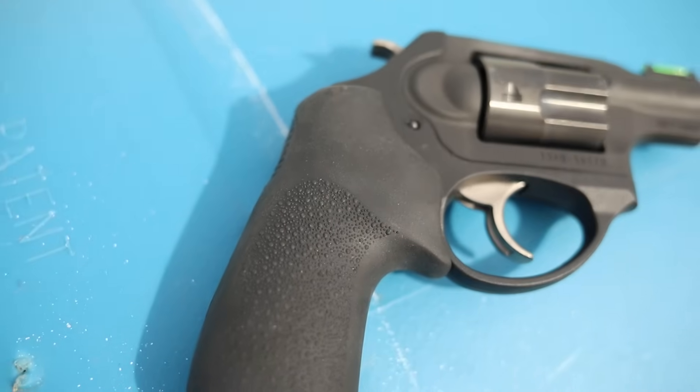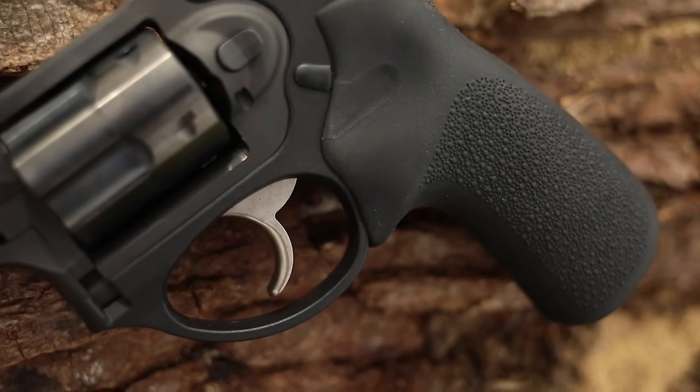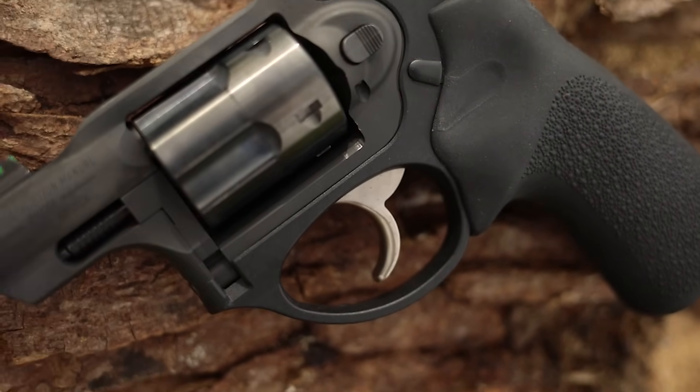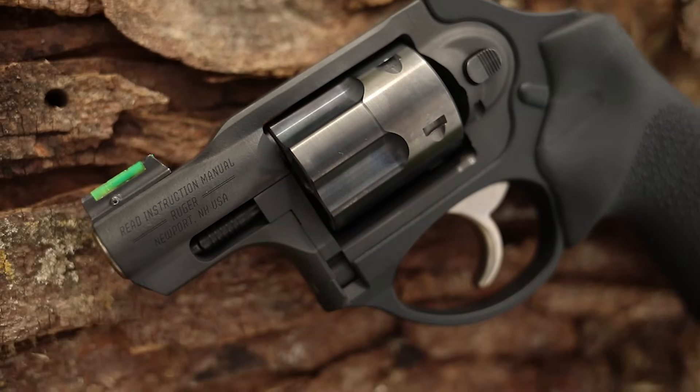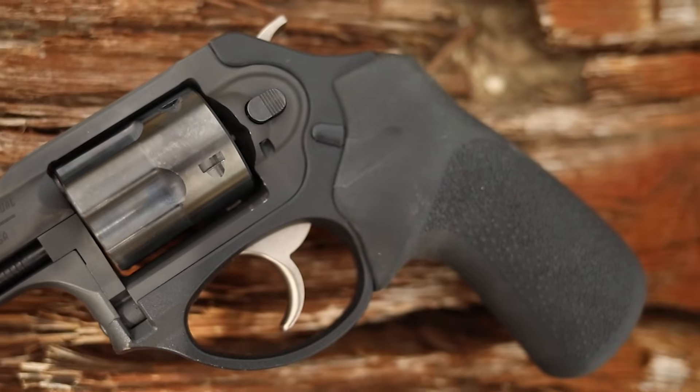Before we go down to the range, I want to thank my Patreon supporters — because of you I can get guns like this. Patreon supporters paid for this gun. Go to the link in the description to join the Patreon squad. Also in the description is a link to a local shelter in Ames, Iowa — the YSS — which could really use your help, so please go donate.